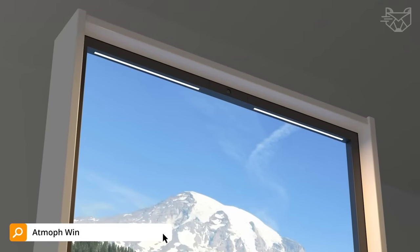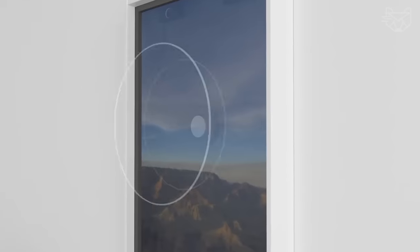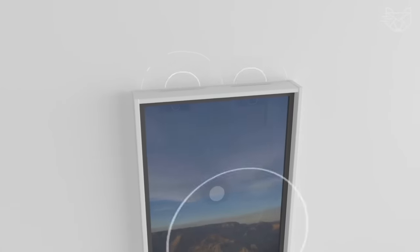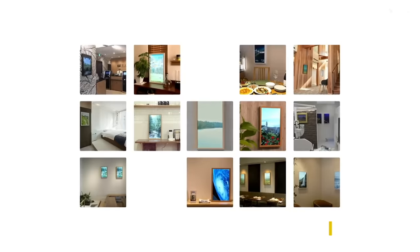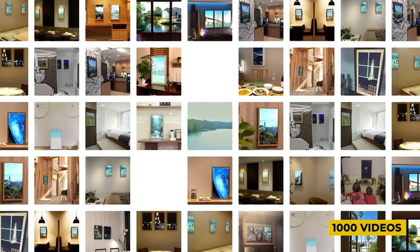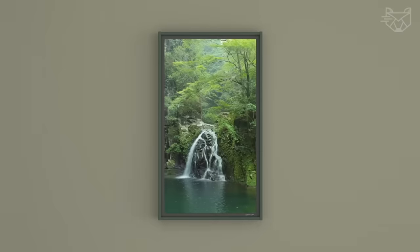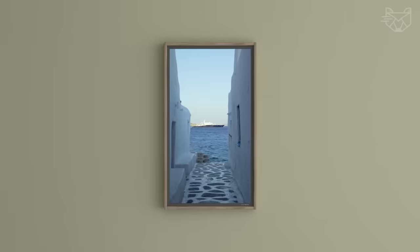The Atmoff Window 2 is a 27-inch smart display that cyclically displays video from anywhere in the world with 4K resolution, built-in speakers, and augmented graphics to simulate a real window in rooms and offices. The system's memory contains over 1,000 original high-quality videos, so you can create the atmosphere of a warm summer day, city bustle, or natural tranquility.